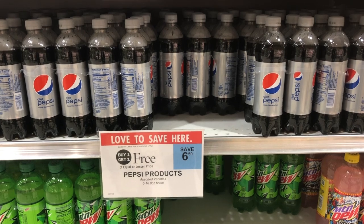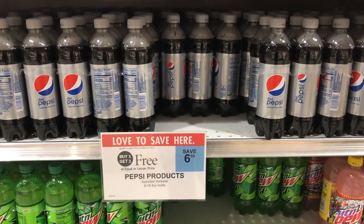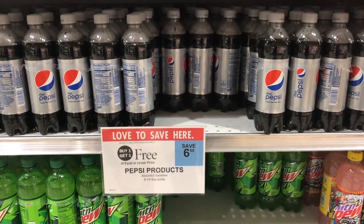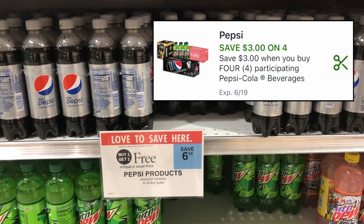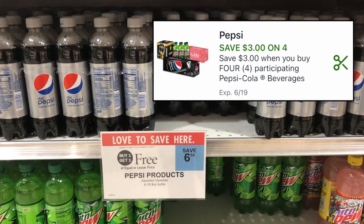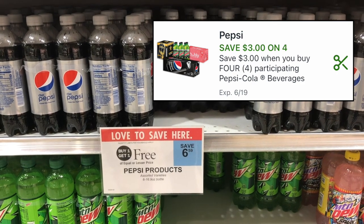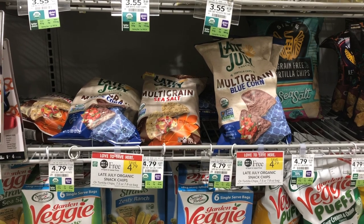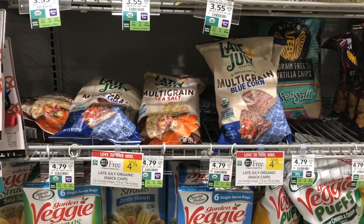There's also a really great deal on soda this week. The six-pack or eight-pack of Pepsi products are buy one get one free at $6.49. If you pick up four of them at that BOGO price it's $12.98, then use the $3 off four Pepsi multi-pack digital coupon — we also had printables available — making all four just $9.98, which is around $2.50 per pack.